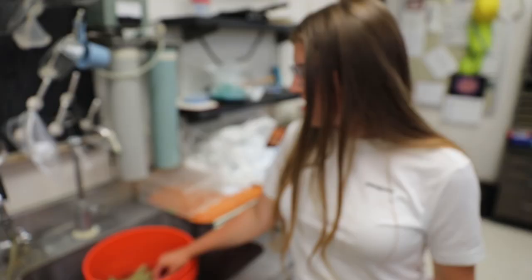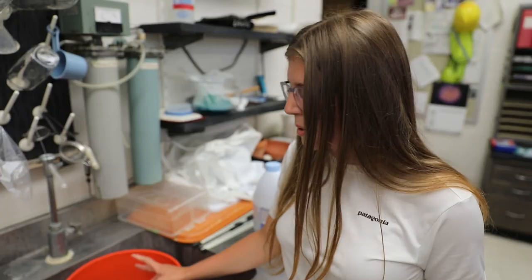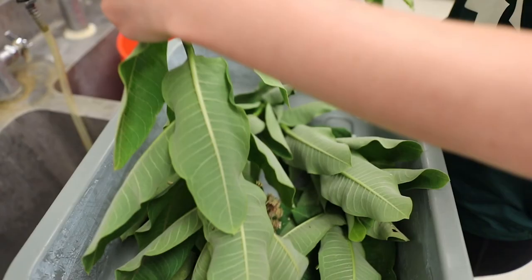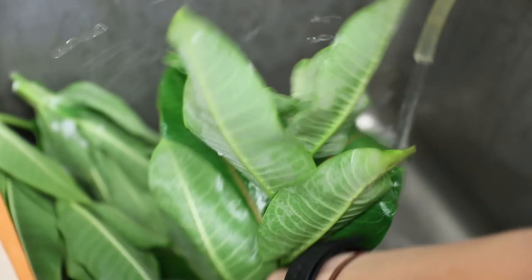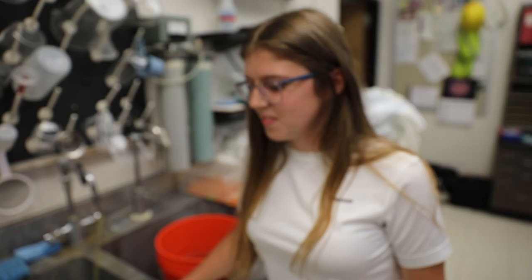Right now we are cleaning our milkweed before it goes into the caterpillar cages. This is to prevent OE, which is a disease that the caterpillars can get from milkweed — little spores that can spread and attach to them. We keep it in this bucket filled partially with bleach and water just to kill the OE before it goes in. After soaking for 10–15 minutes, we take it out, shake it off, and rinse it with water so the bleach doesn't harm the caterpillars.